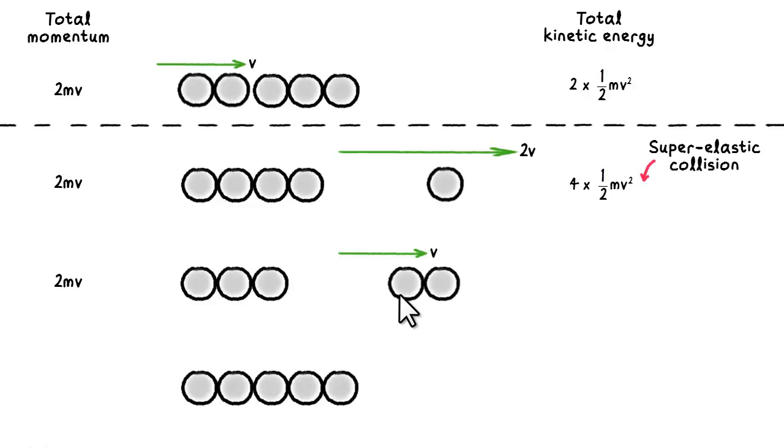The actual outcome, as we saw, was actually two balls leaving at velocity V. This implies a final kinetic energy of 2 times half mV squared, which is exactly the same as the initial total kinetic energy. This is called an elastic collision because the kinetic energy is conserved in the collision.